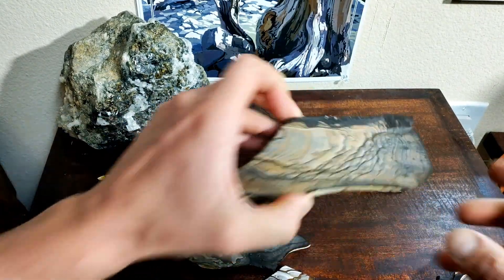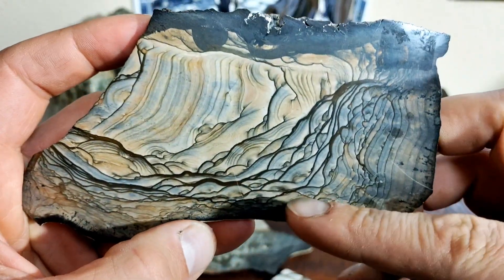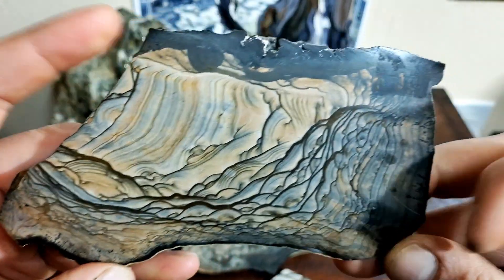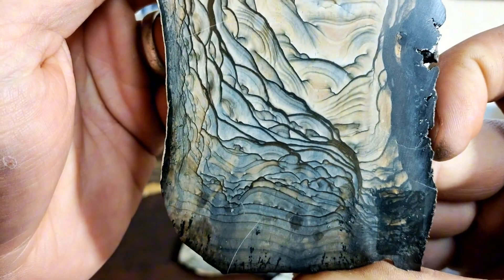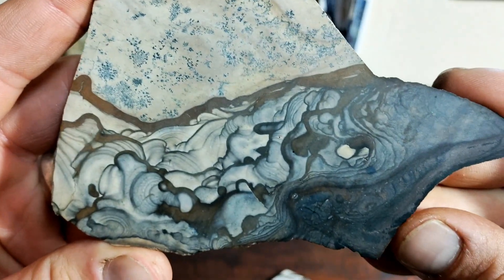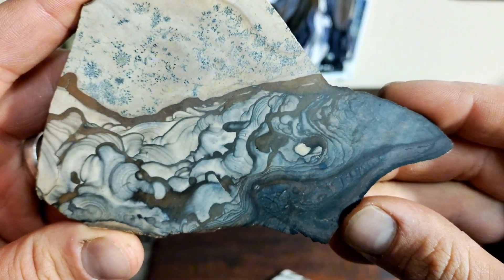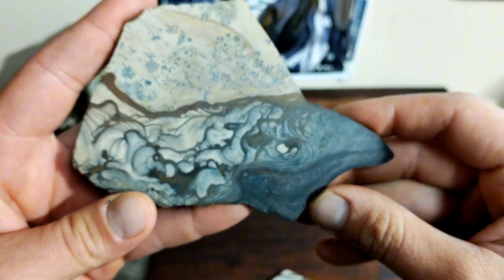Here's another example of Biggs. Once again, you get those really bold kind of horizon lines in the scene — lighter, pastel sort of colors, slightly bigger swirling pattern. One more example of Biggs here: lighter, bigger, bluer.